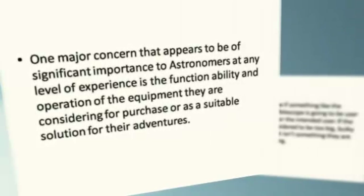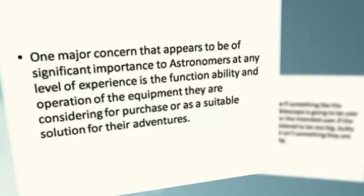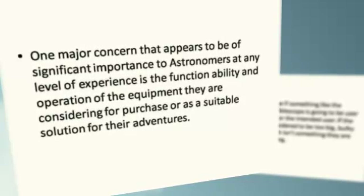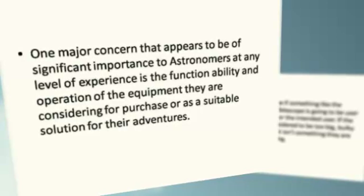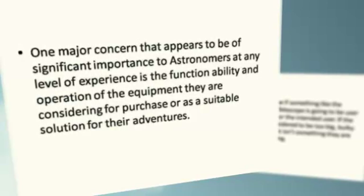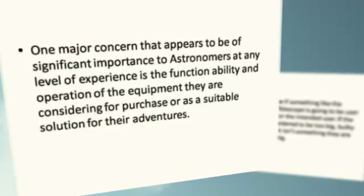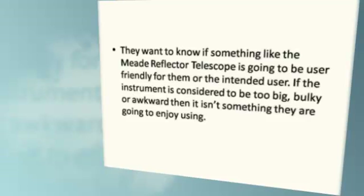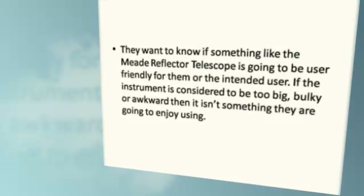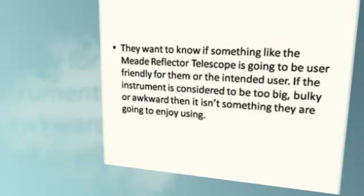One major concern that appears to be of significant importance to astronomers at any level of experience is the functionality and operation of the equipment they are considering for purchase, or as a suitable solution for their experience. They want to know if something like the Meade Reflector Telescope is going to be user-friendly for them, or the intended user.